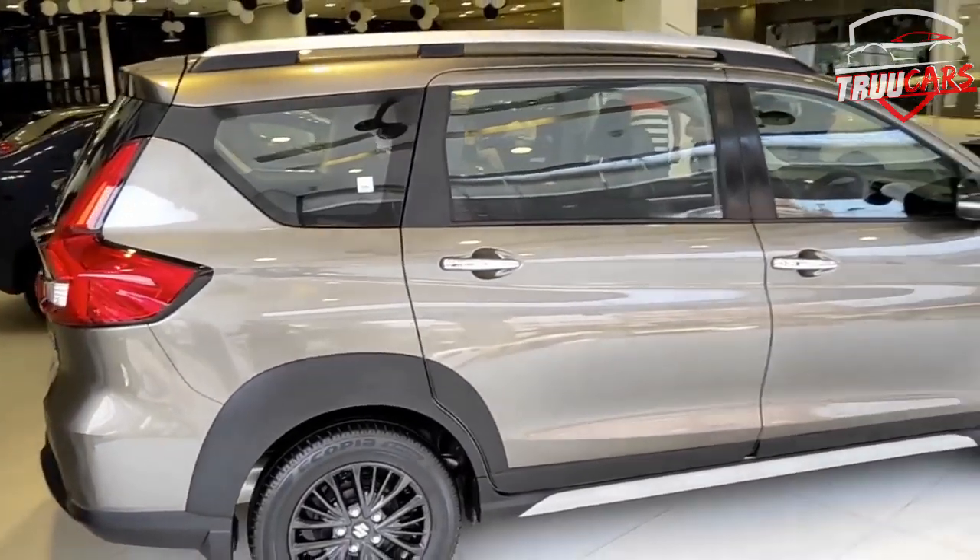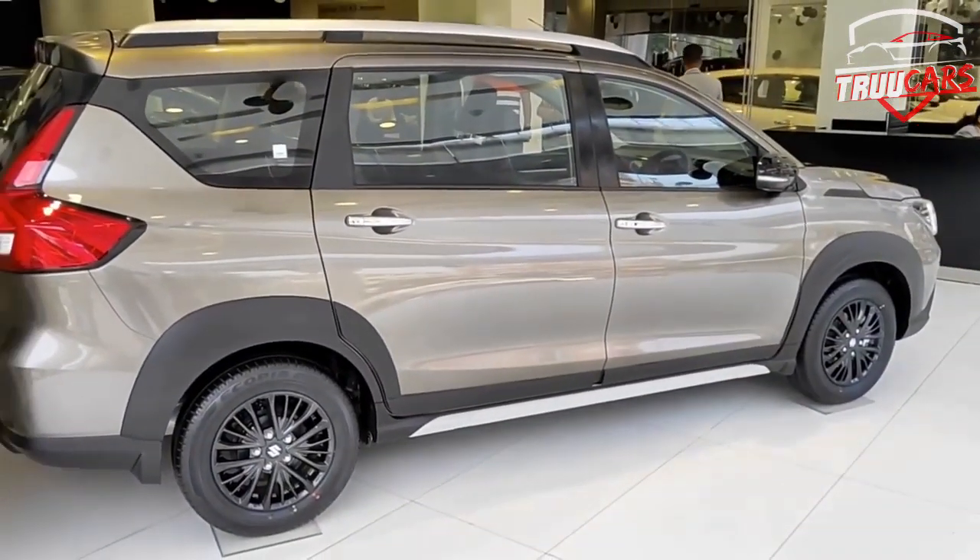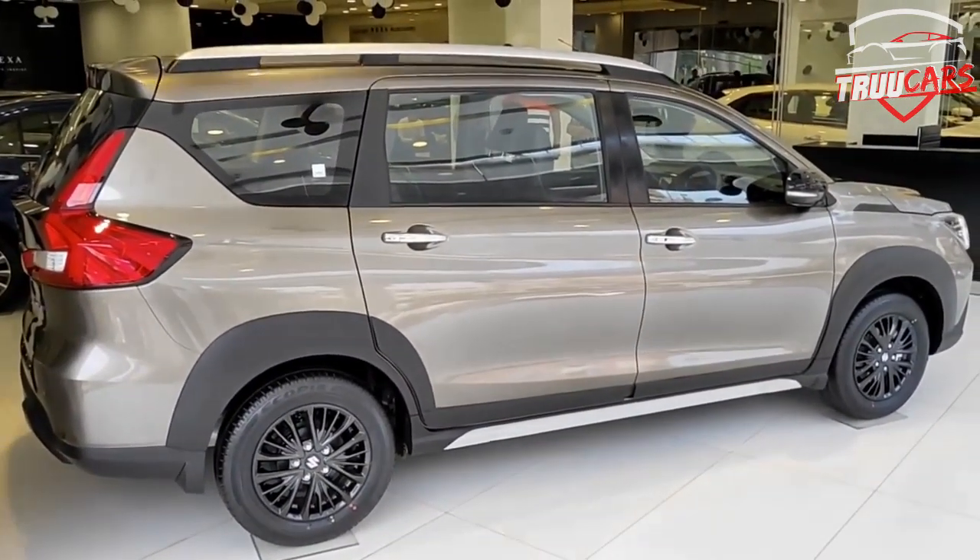What does XL6 mean? It stands for Extra Large 6, and it is a 6-seater car.